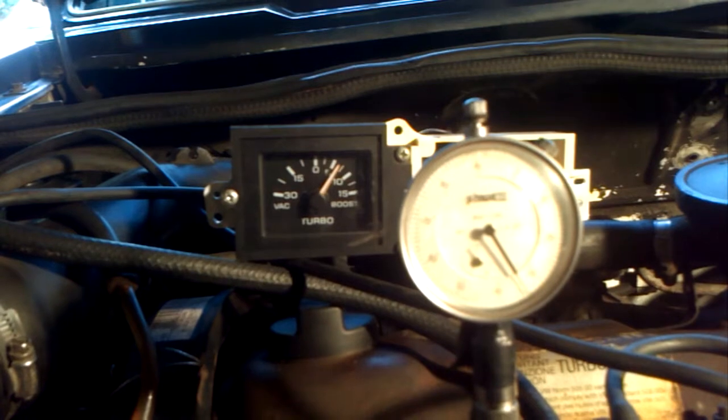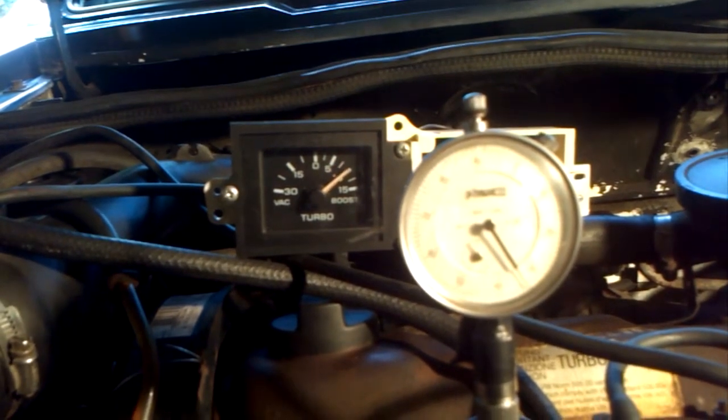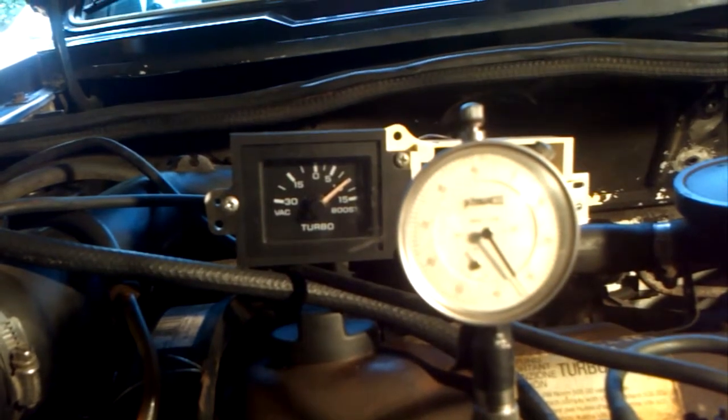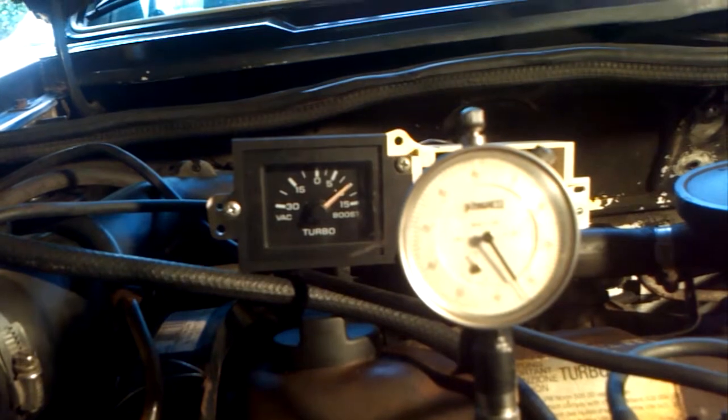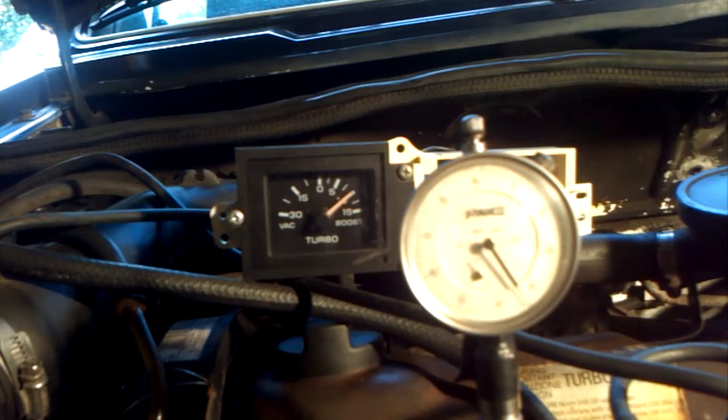It only goes about 2.7 at 7.5 psi, and then it doesn't budge. My car on this boost pushes this thing up to 10 psi. I don't know if you can believe that boost gauge though — it's known for being inaccurate.